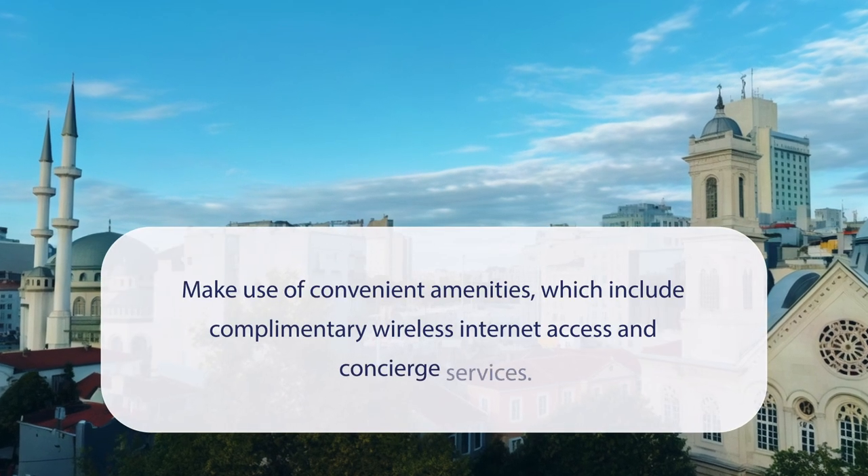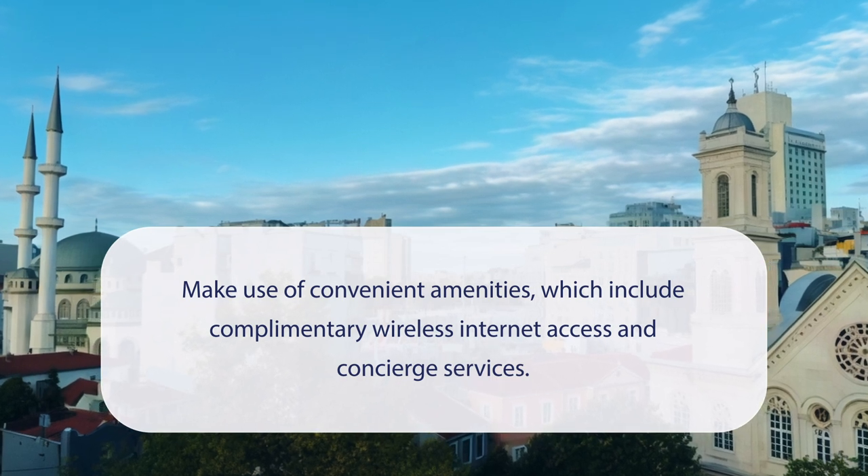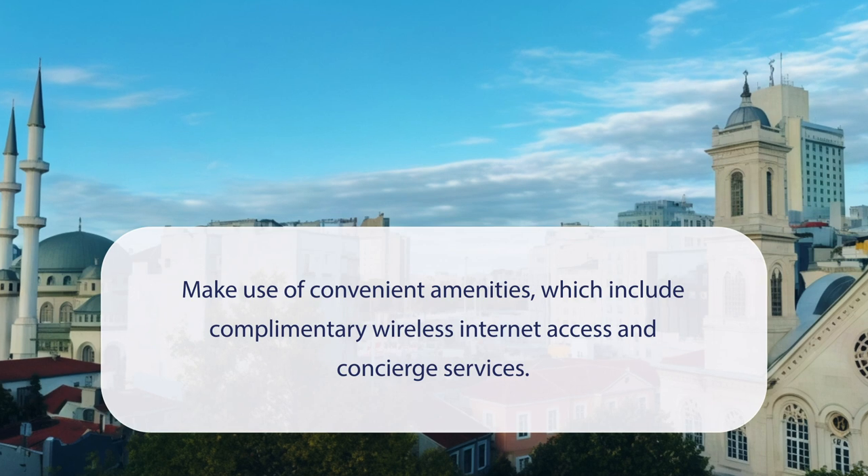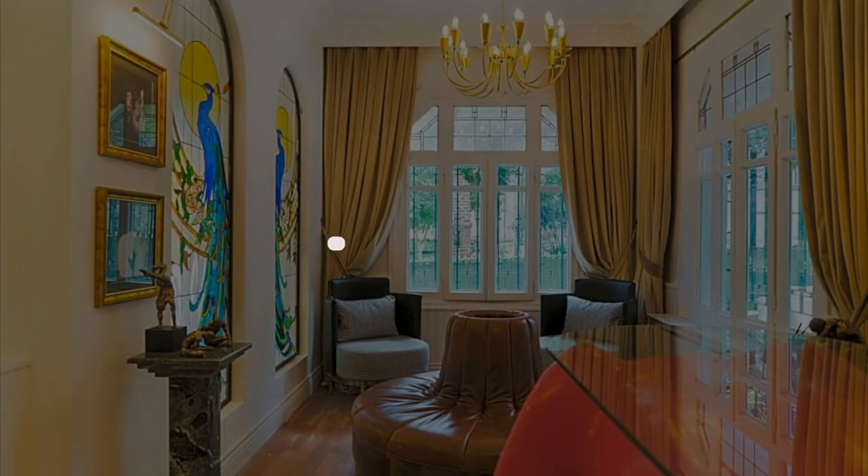At Magnova Vitality Boutique Hotel, you can make use of convenient amenities, which include complimentary wireless internet access and concierge services. It has a pretty good location.